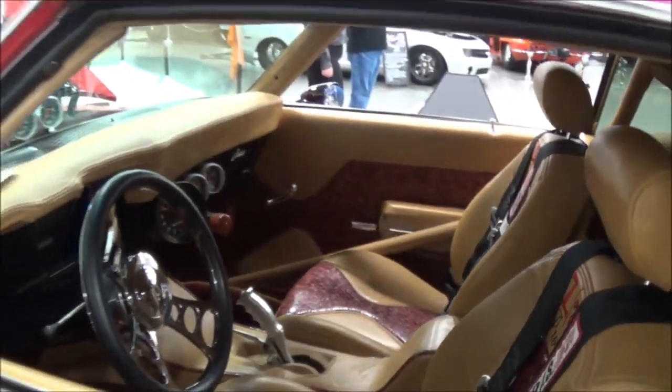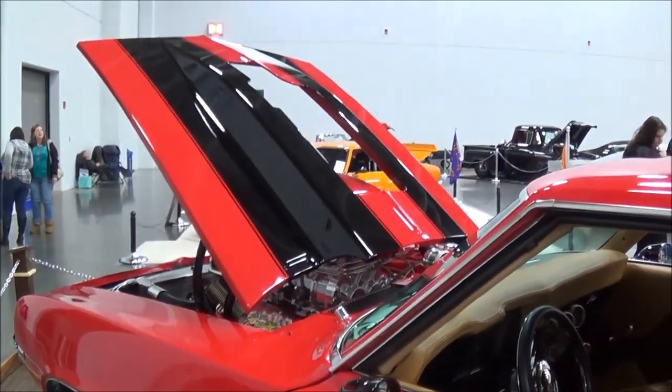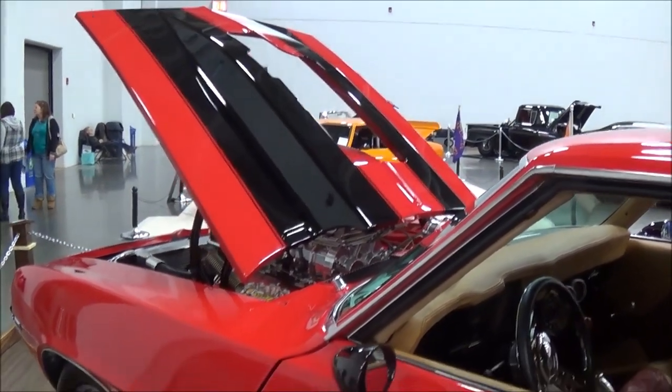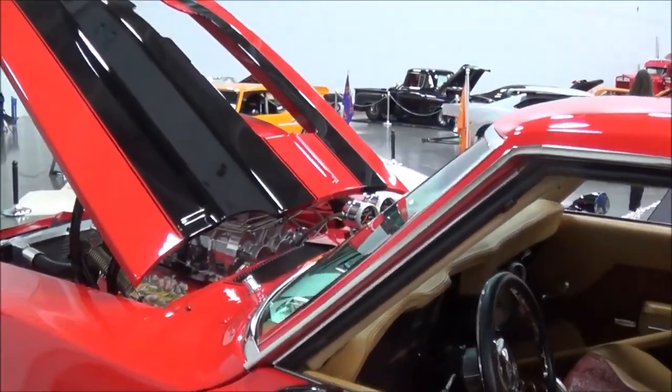Any future plans for it? No, just showing it. Having a good time with it. The wife won't let me race it on the track. Don't want to mess it up, right? Got too much money in it to do that.